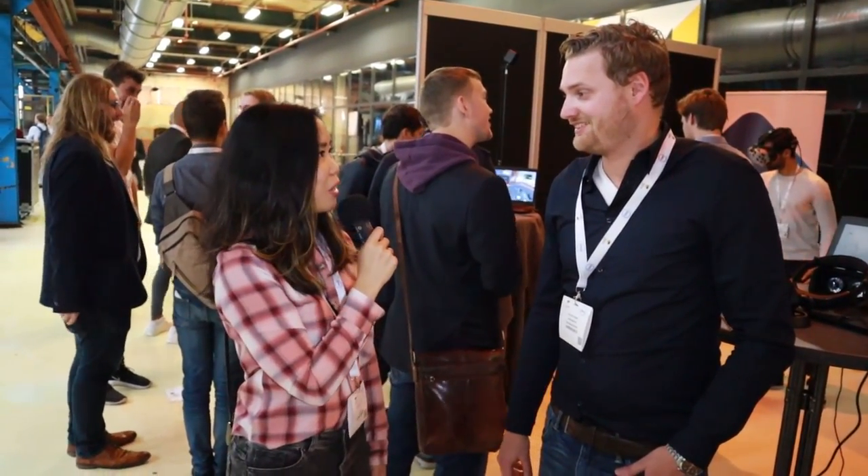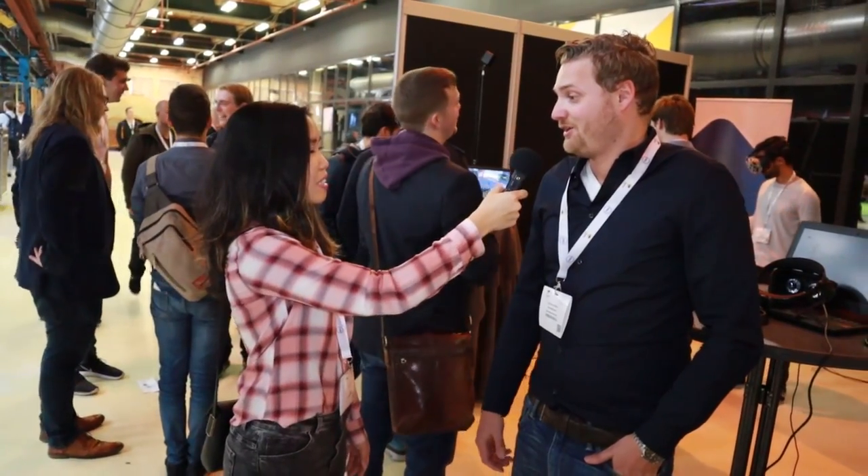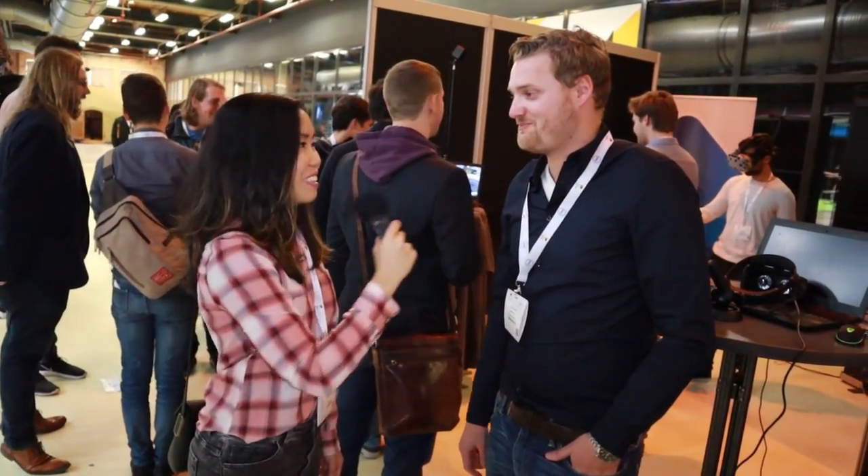Thank you a lot for your answers. It was really interesting. Really nice to meet you and have fun with the video. Thank you.